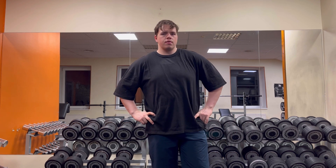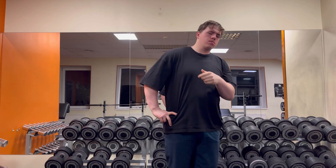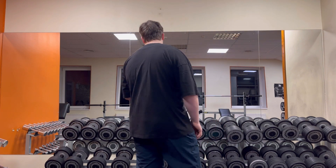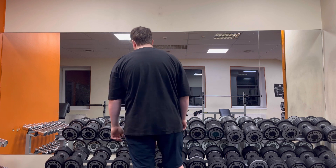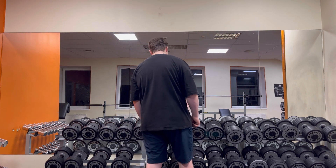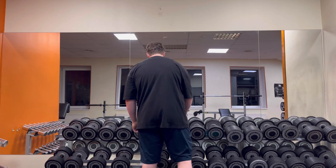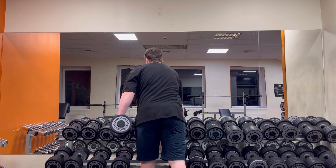Today on our agenda we have lateral raises — basically a shoulder workout — side delts and back delts. So let's start with lateral raises. I got warmed up. Gonna take 14 kilos. Nothing crazy at all, and do lateral raises.